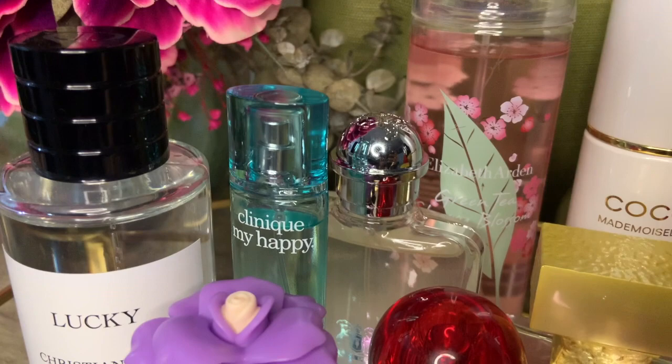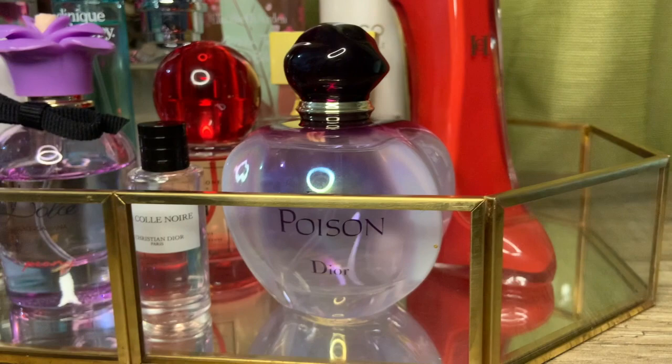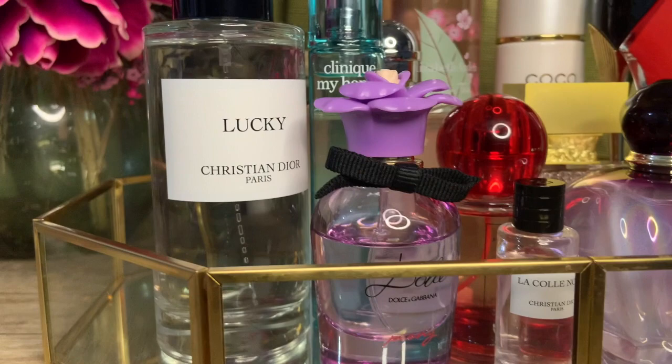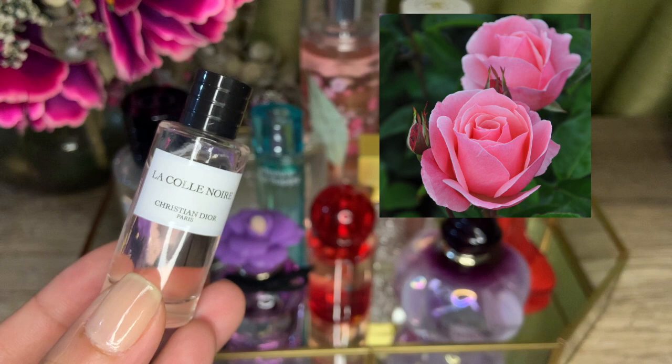These come in no particular order. I have them in different concentrations — body mists, eau de toilettes, clone concentrates, eau de parfums. Two bottles are niche; most are designer fragrances, a combination of luxury and more affordable designer brands. I also tried my best to represent different floral categories — roses, peonies, yellow and white florals — so I think there is something for everyone. Without further ado, let's go over them one by one.